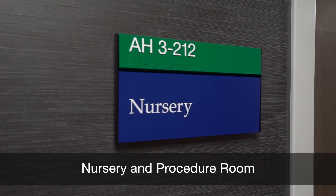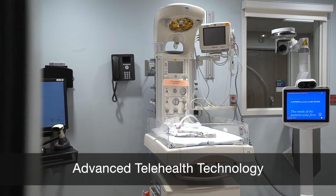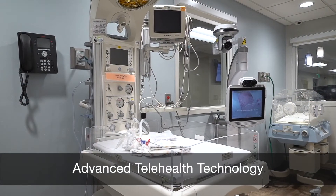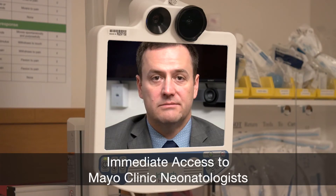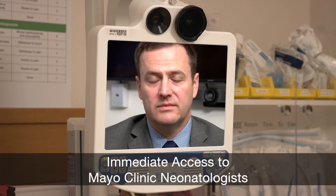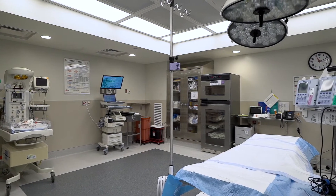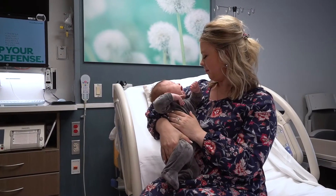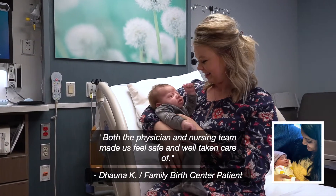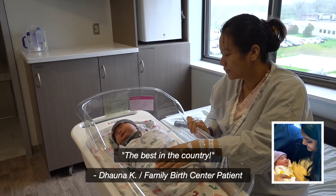The nursery and procedure room allows for newborn advanced care, including telehealth technology, allowing immediate access to expert neonatologists at the world-renowned Mayo Clinic in Rochester, Minnesota. The large room has enough space to easily accommodate all needed staff and equipment. The experience was really good — both the physician and nursing team made us feel safe and well taken care of. The best in the country.